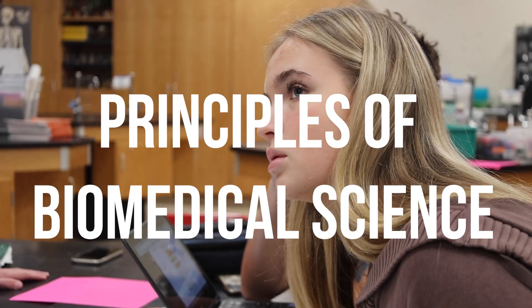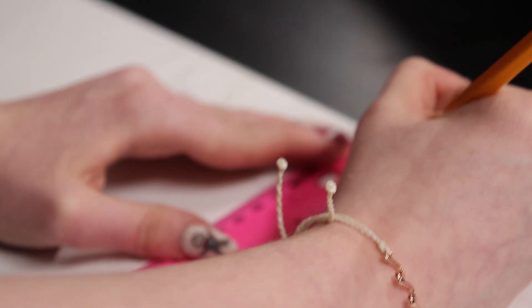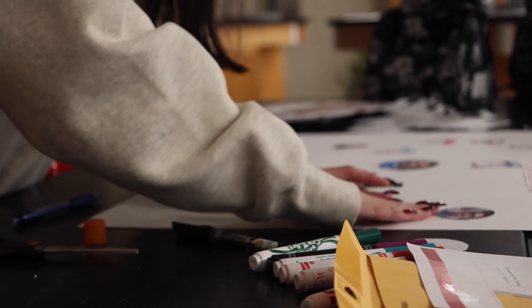The Biomed program is really fun. Right now we're working on forensics — you can kind of see us working on our project back there. Our students are currently working on solving a forensics case, and they've spent the entire first semester learning typical forensic techniques and lab analysis.